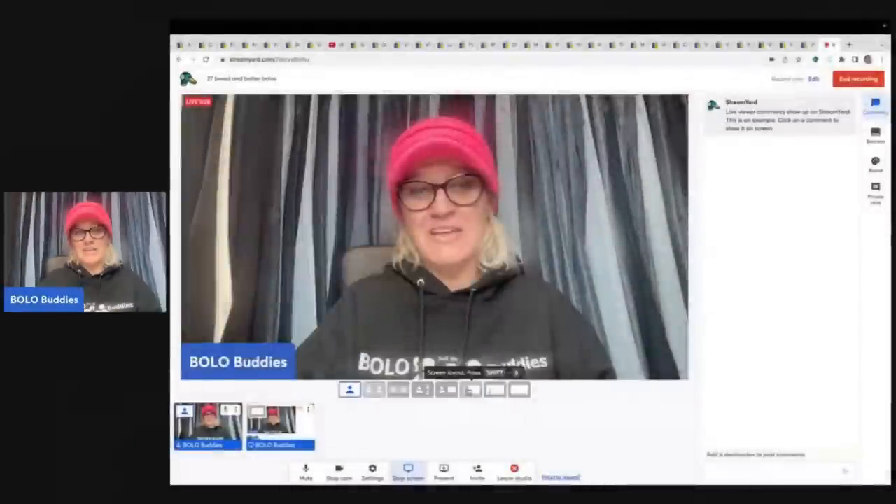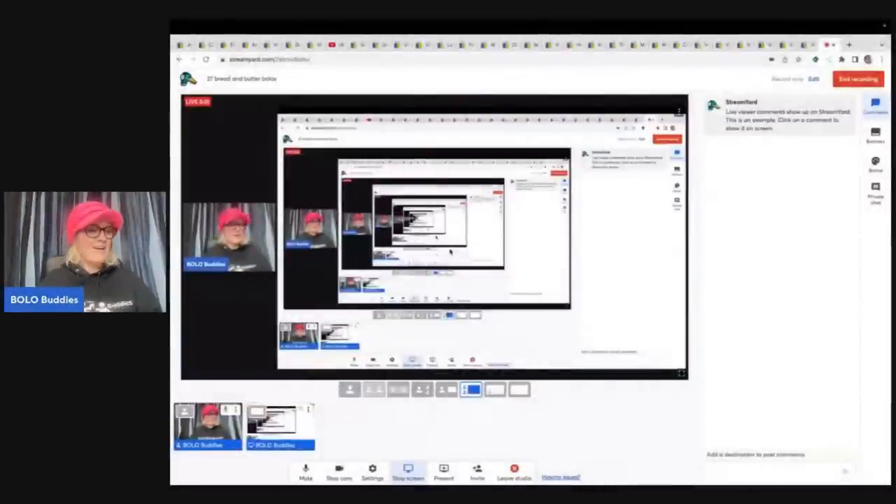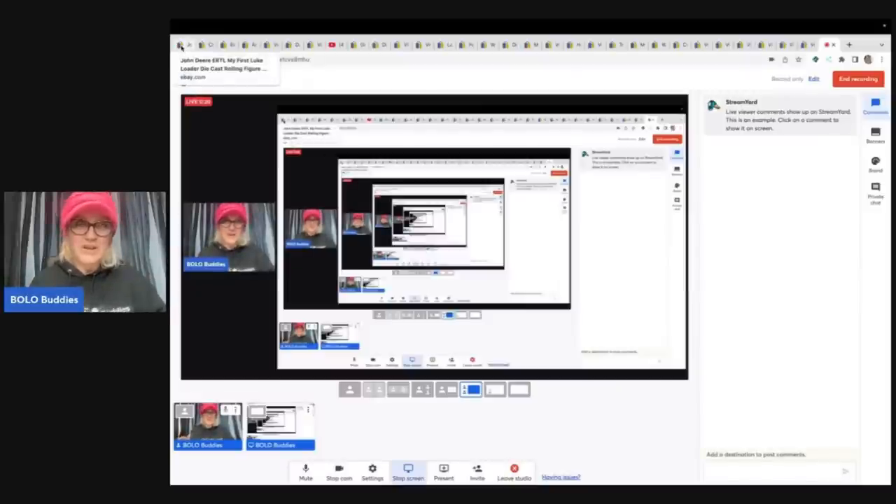Hey Bella Buddies, thanks for watching. I've got 27 bread and butter bolos coming your way — items that I sold on eBay for $35 or less, items that I sourced super cheap. I'm going to tell you where I got it, what I paid for it, and what it sold for. If you guys are looking to make a little extra money, being a reseller is the most amazing job ever. Most of you watching me are resellers. If you're a reseller and you love your job, comment below 'I love my job.'